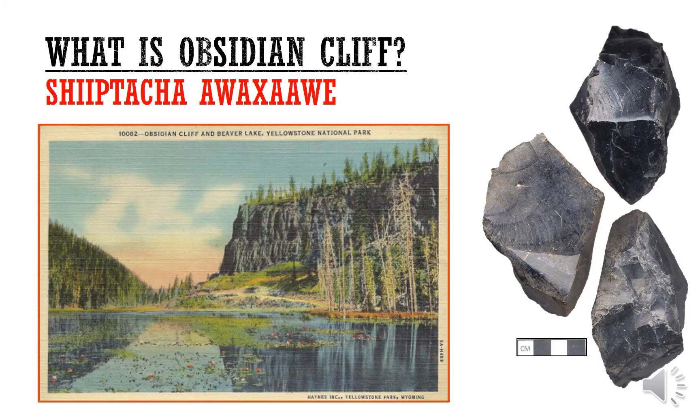So what is Obsidian Cliff? It's a very popular place to collect obsidian by Native Americans in Yellowstone. The Crow word for Obsidian Cliff is one example — there are all kinds of other Native American words for it. It was very well known not just by the Crow, but by multiple bands of the Shoshone, the Blackfeet, the Nez Perce, the Salish Kootenai, the Kiowa, among many other tribes.